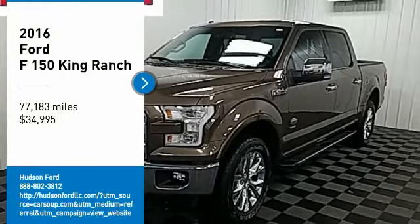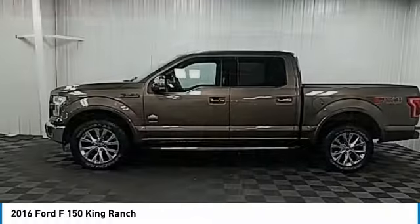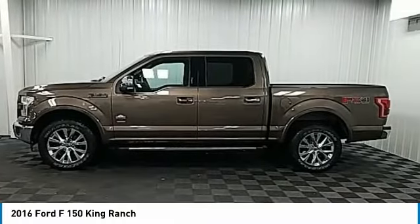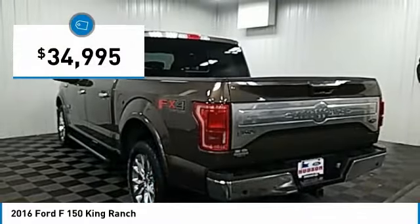We are pleased to show you the 2016 F-150. A Ford F-150 knows how to handle any situation. It's built to follow orders, no whining, and is priced below $35,000.